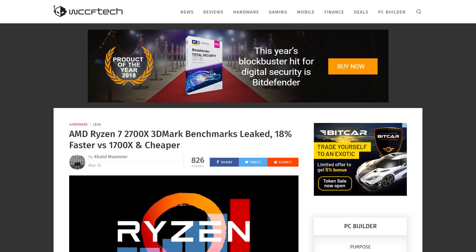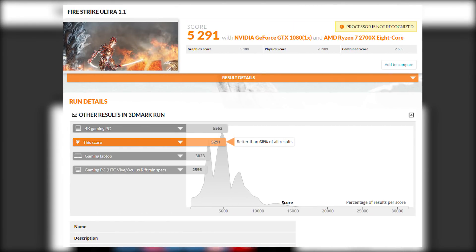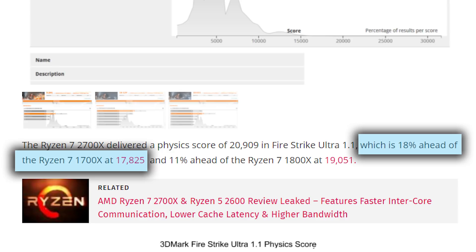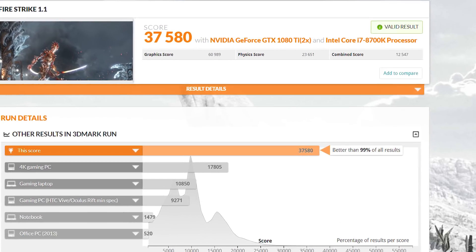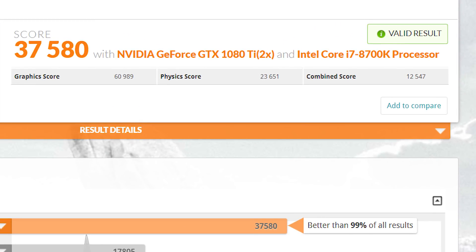Speaking of the 2700X, the new Ryzen 7 CPU was found on 3DMark Firestrike with a pretty impressive physics score of 20,909 with the boost at 4.2GHz. Of course, these scores can change by quite a bit with higher clocks and just from one benchmark to the next, but WCCF Tech puts it at around an 18% boost in performance compared to the 1700X and 11% to the 1800X. The i7-8700K usually has between a 20,000 to 23,000 point score.